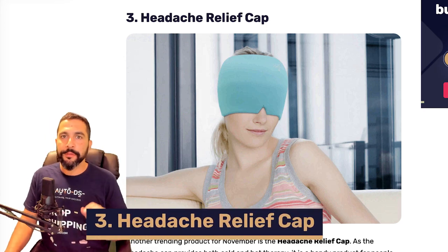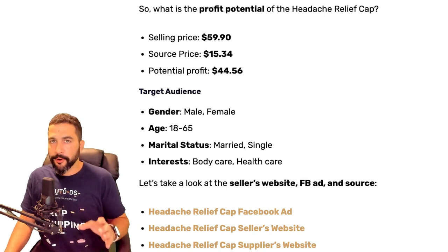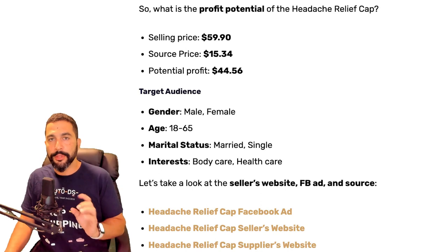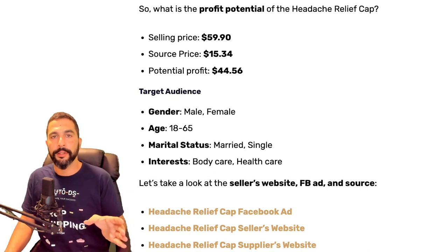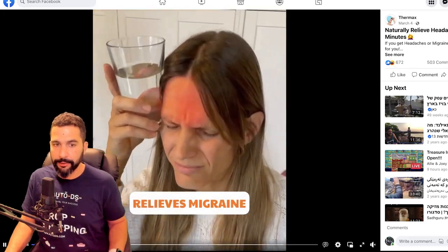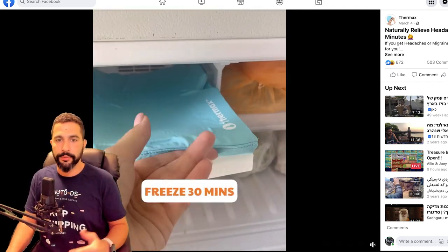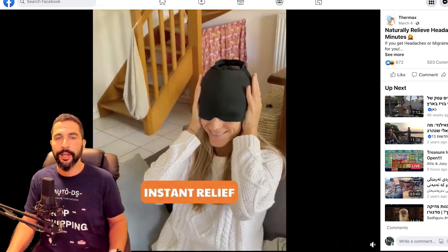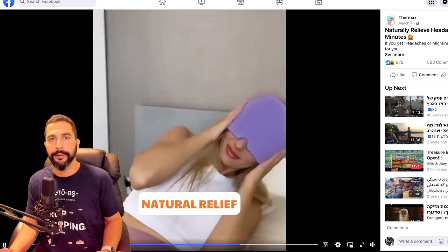Item number three: headache relief cap. This one was new to me when I found out about it. It's being sold for $60, sourced at $15, leaving you with a potential profit of $45 per sale. The seller finally added a video — showing you the headache problem and then the solution. All you have to do is put it in the freezer, make it nice and cold, put it over your head, and now your head is being cooled off to relieve your migraine, headache, or any other head pain.